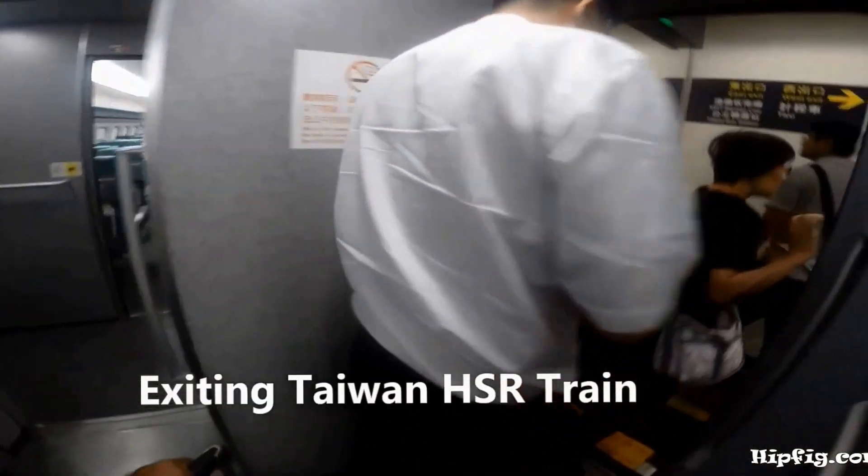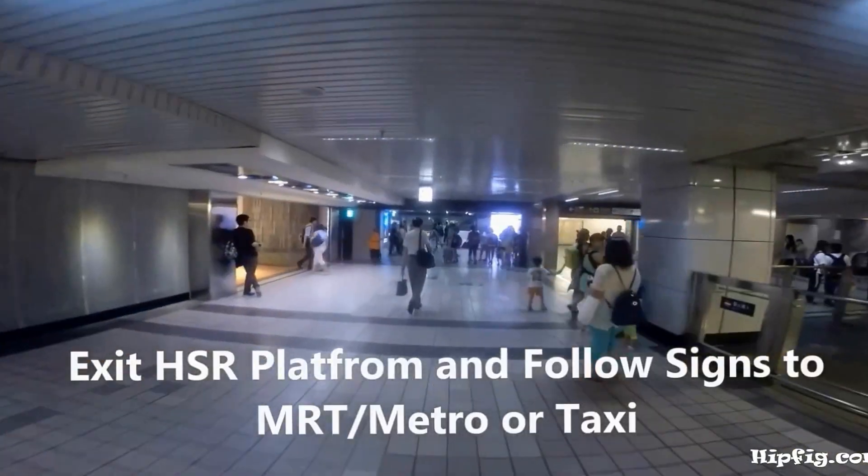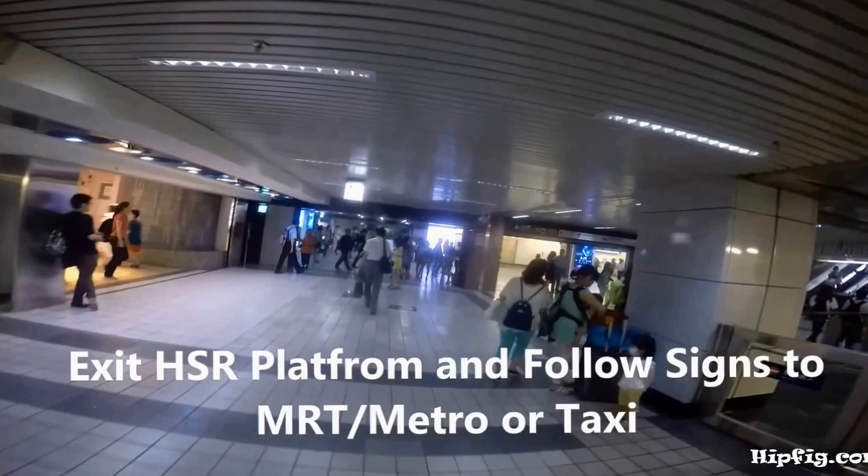When you get to your stop, collect all your things and exit the train. Follow the signs to the MRT or taxi.